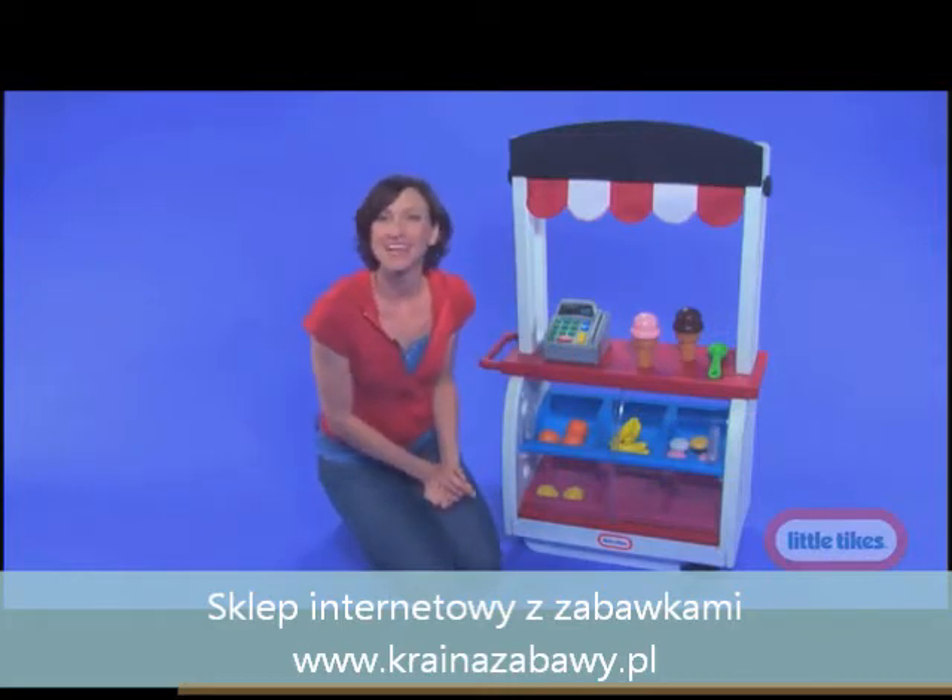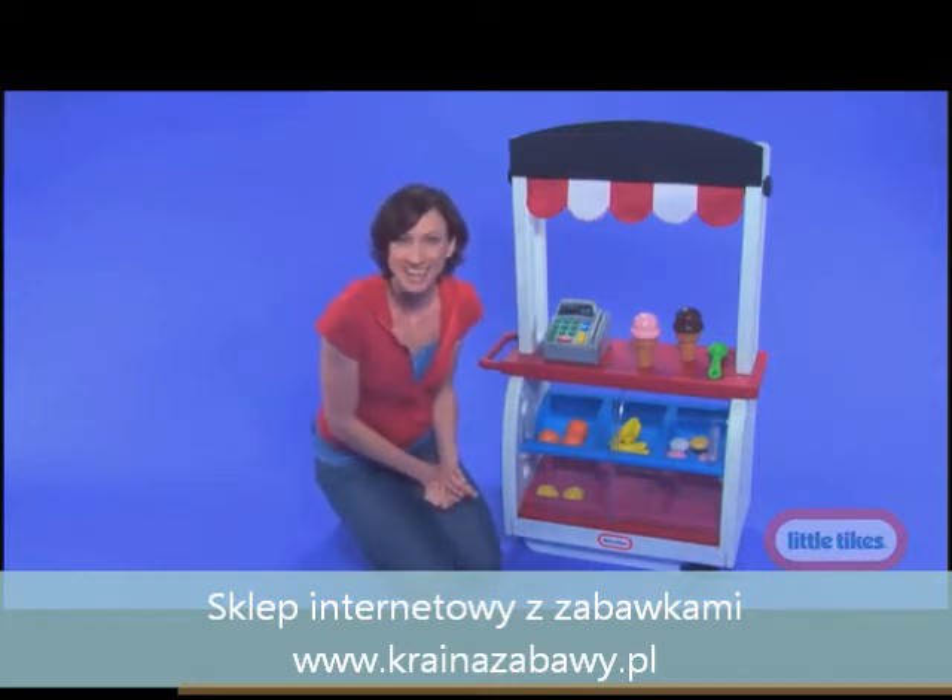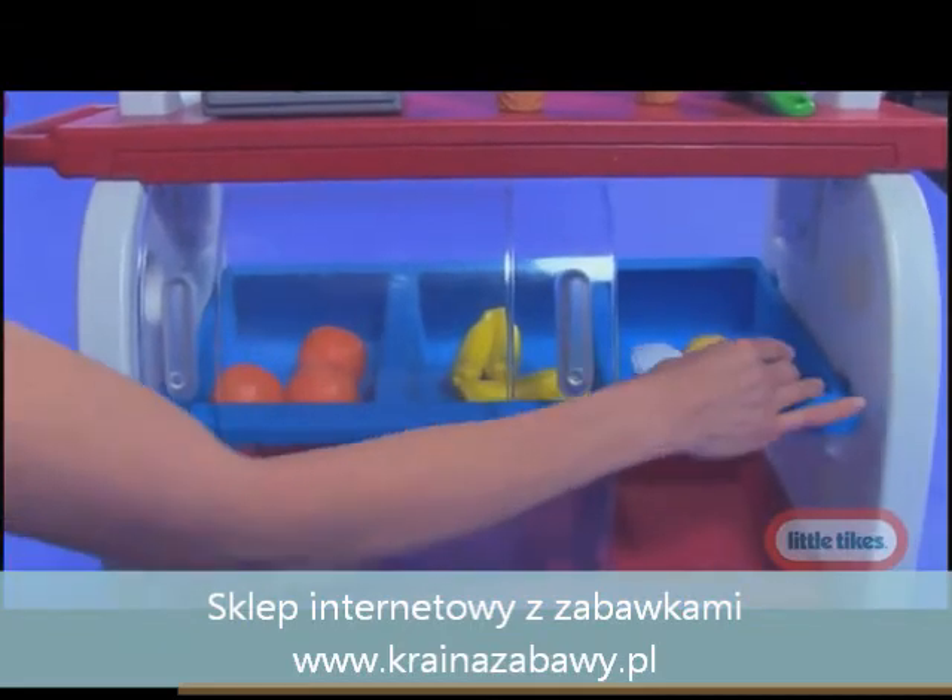Or turn it into a bakery and sell your friends sweet treats and snacks. It even has cupcakes.